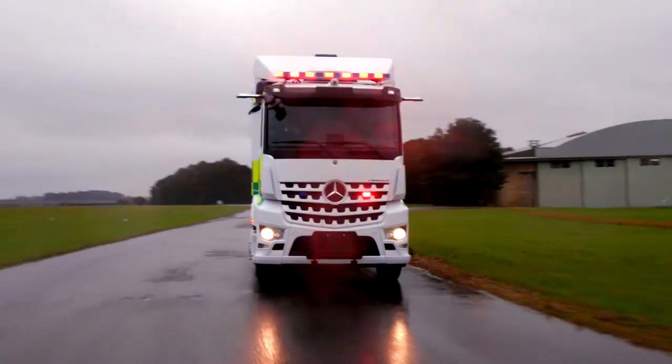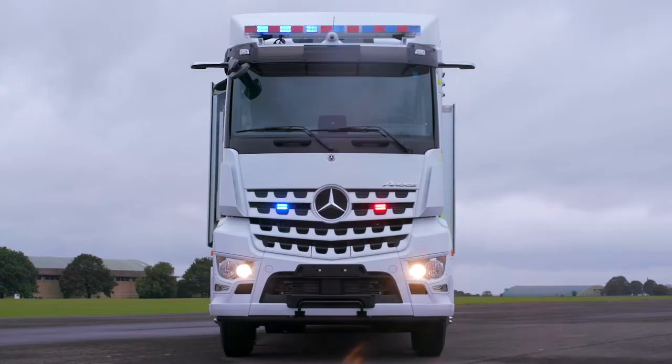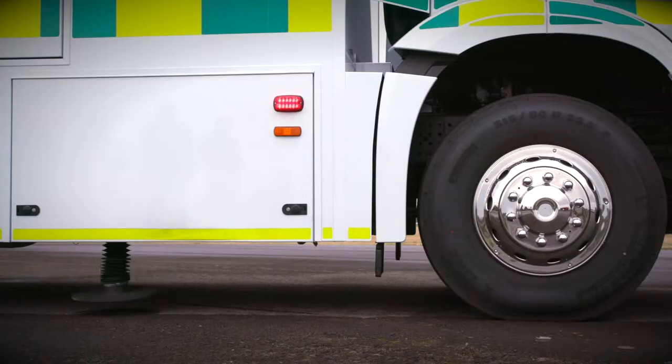Hamad Medical Corporation's latest 26-tonne command vehicle features a high level of automation for faster and easier deployment. Innovative features include advanced stabilization,